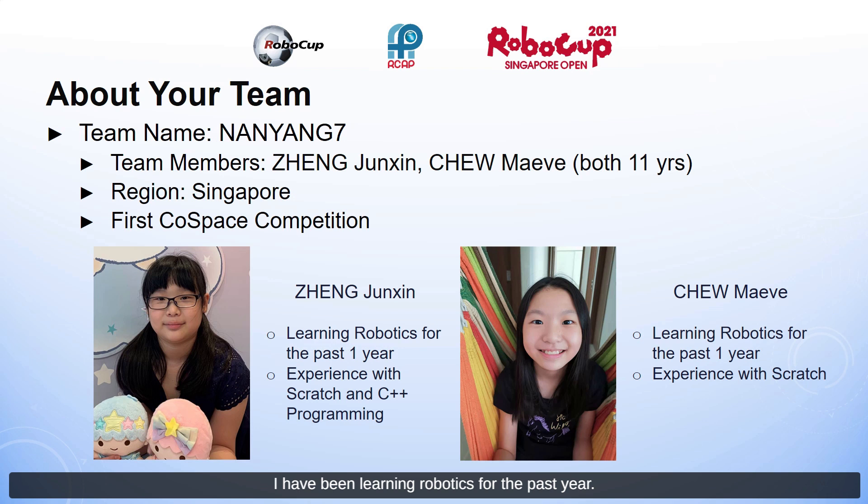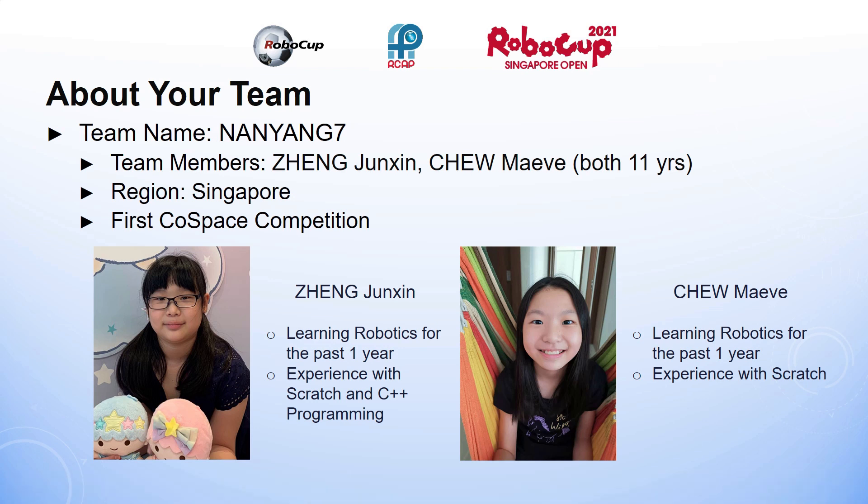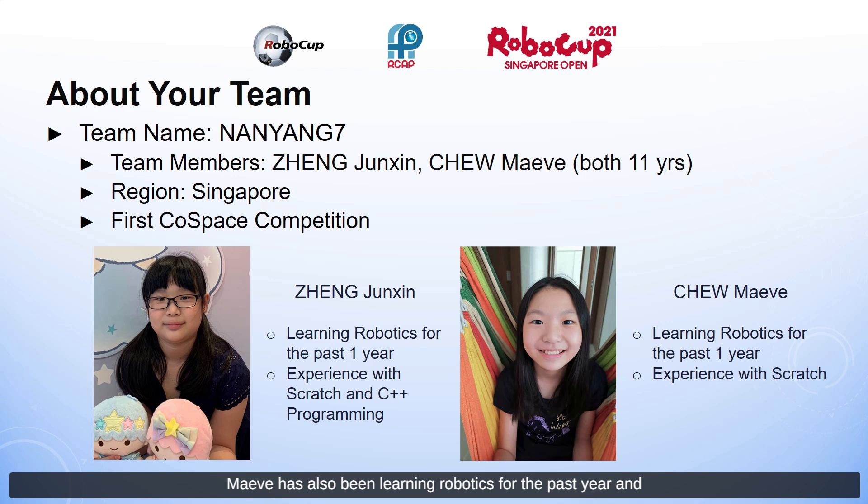I have been learning robotics for the past year and I have experience with Scratch and C++ programming. Maeve has also been learning robotics for the past year and she has experience with Scratch. We are both part of our school's robotics DCA.